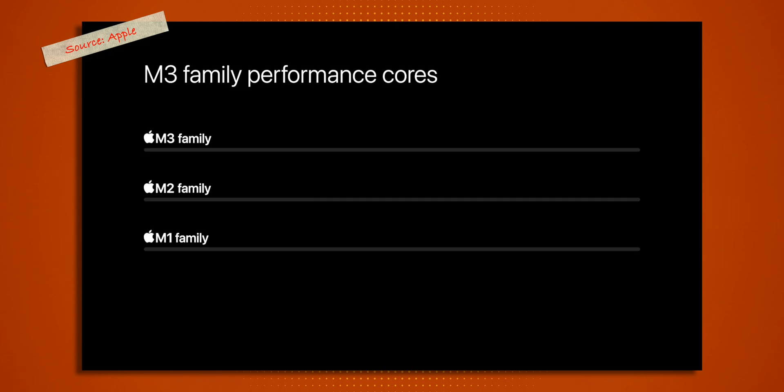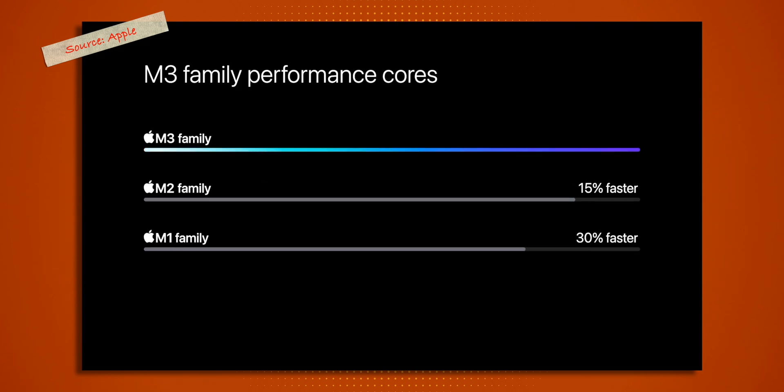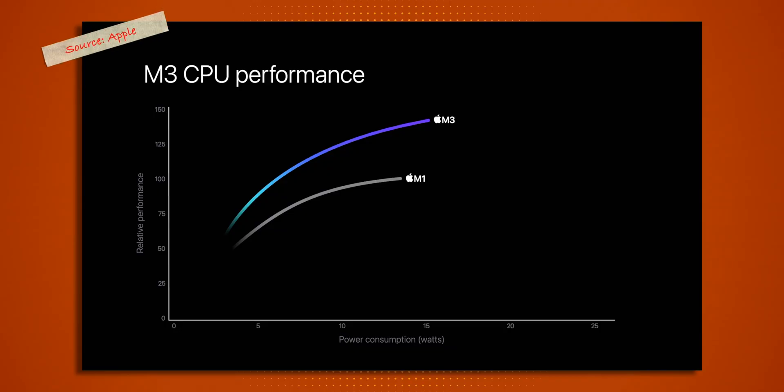In combination, these improvements will increase performance up to 2.5 times faster than the M1 chips. On the CPU side, there will also be a performance bump — up to 30% faster performance cores and 50% faster efficiency cores. The enhanced neural engine will also be up to 60% faster, and all of this increased performance is achieved using only half the power of the M1 chip.